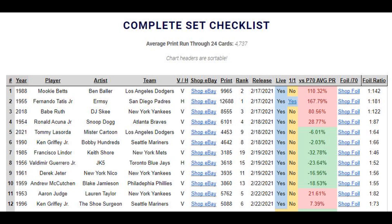Running just left to right: the card number, the year the card represents — whether it be 88, 55, or 2018 — then the player, artist, and team name. Then we get into V or H, which is vertical or horizontal, to help fans who just want horizontal cards see which ones they are. Then we have the print run, the rank of the print run, the release date, and the live column — which tells you whether the card is in hand, yes or no.